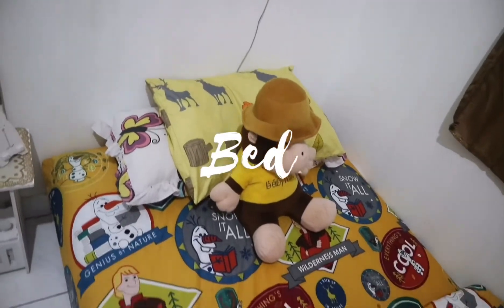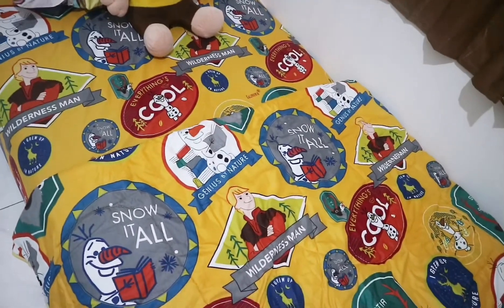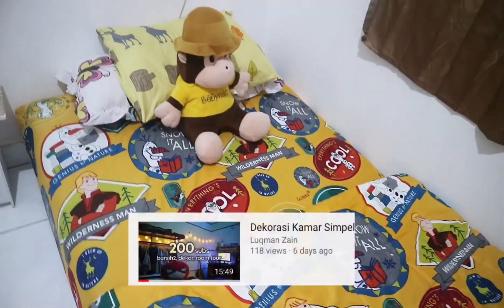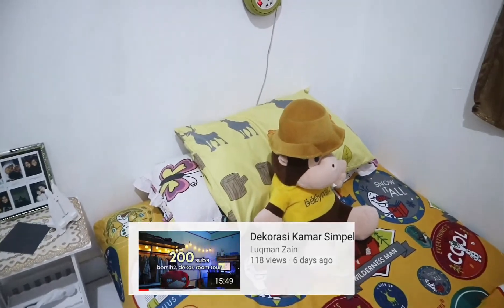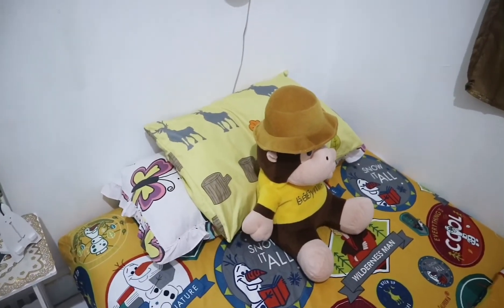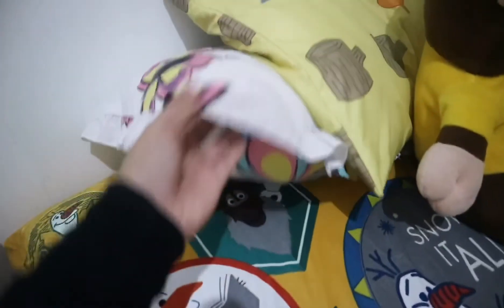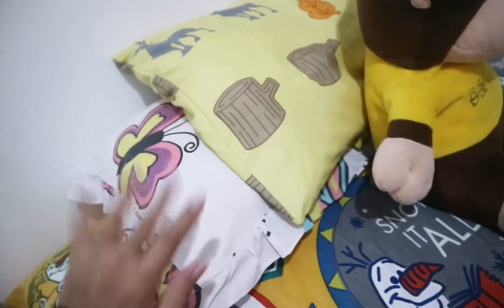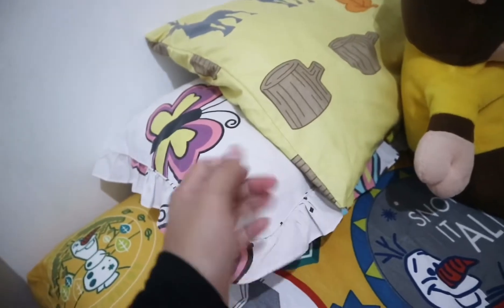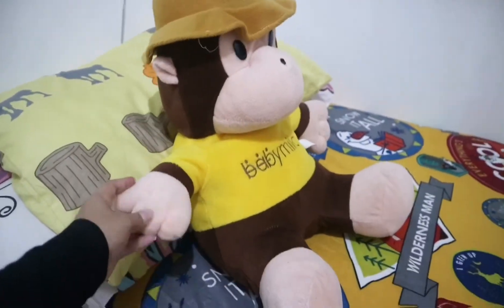Ini kasur aku yang baru ganti. Aku dikasih sama Lukman, kalian bisa nonton videonya di video 200 subscriber dia waktu dia makeover kamar. Di sini ada bantal favorit aku yang panjang. Aku sebenarnya nggak suka pakai bantal kalau tidur, jadi cuma ditaruh aja. Ada juga Baby Milo, kado dari sahabat aku.